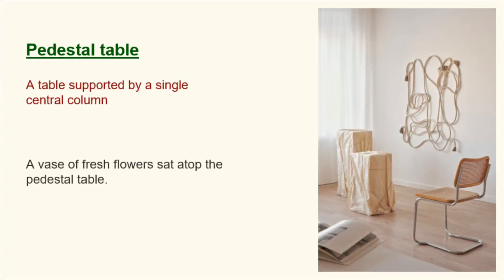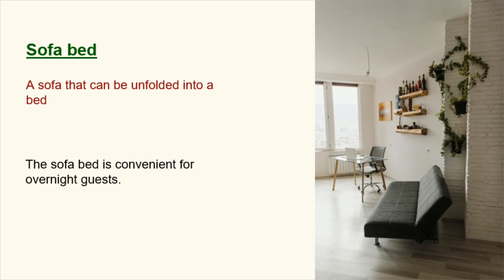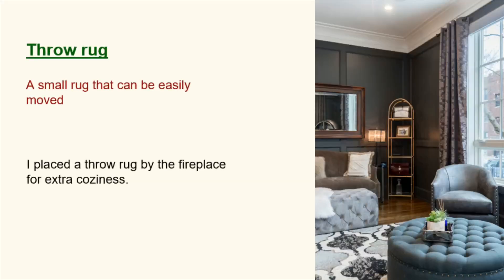Pedestal table. A table supported by a single central column. A vase of fresh flowers sat atop the pedestal table. Sofa bed. A sofa that can be unfolded into a bed. The sofa bed is convenient for overnight guests. Throw rug. A small rug that can be easily moved. I placed a throw rug by the fireplace for extra coziness.